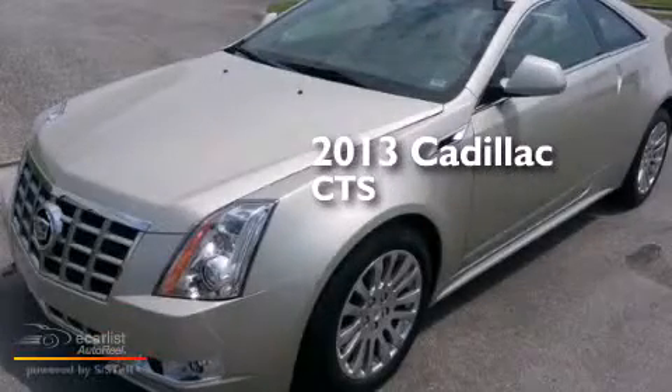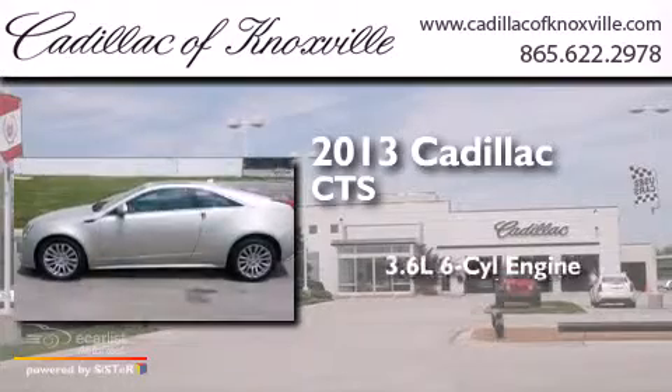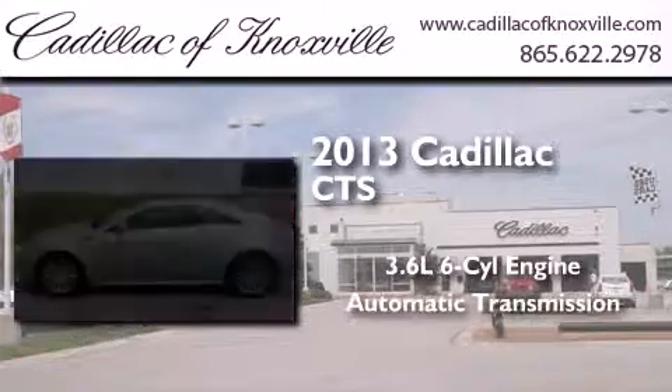This is a brand new 2013 Cadillac CTS. It features a 3.6-liter, six-cylinder engine and an automatic transmission.